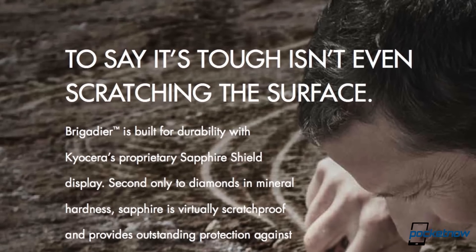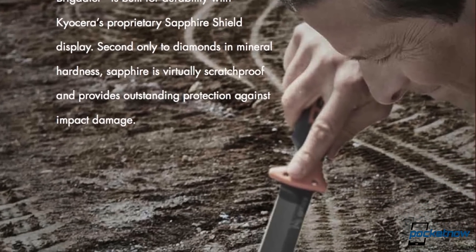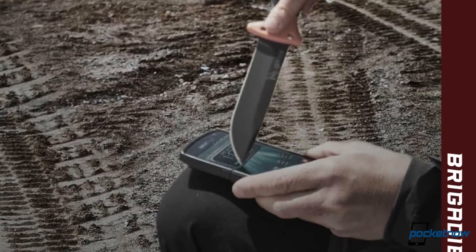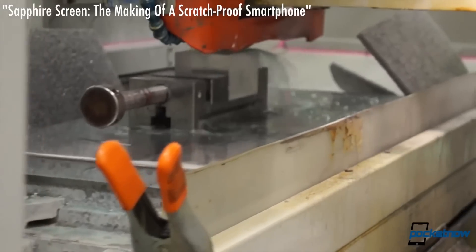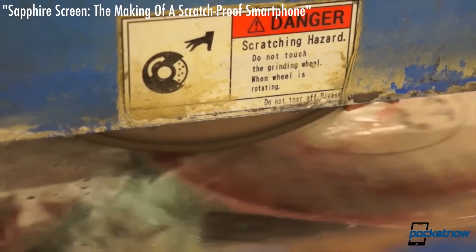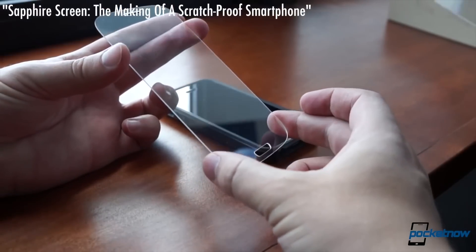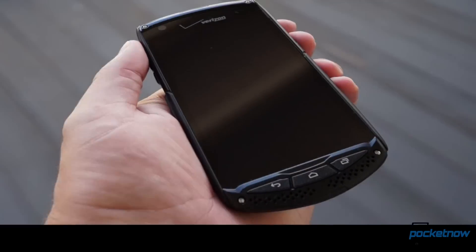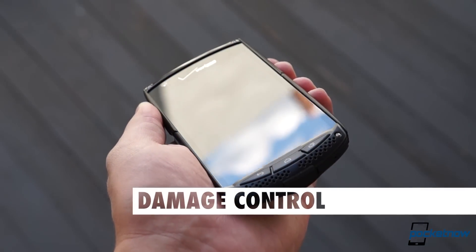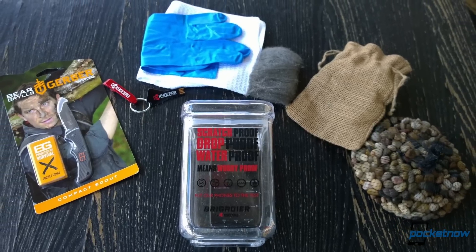The biggest durability advantage Kyocera is touting is the display protection, which, instead of reinforced glass, is made of synthetic sapphire that Kyocera has spent years perfecting. We spent some time learning about this process in a visit to GT Advanced Technologies last year, so it's exciting to finally put this material to the test in a real-world setting. What we found is that yes, you can scratch a sapphire screen, but it takes some doing, and you need to go beyond what they give you in the box to test with.